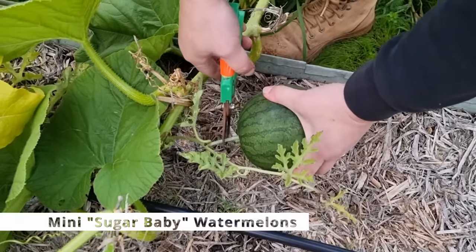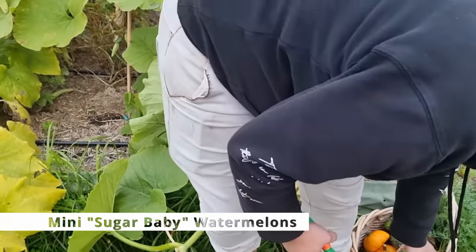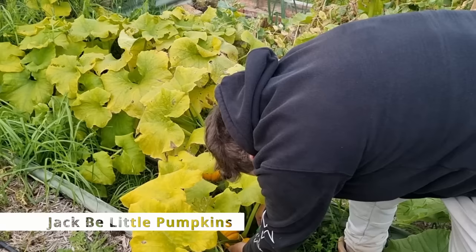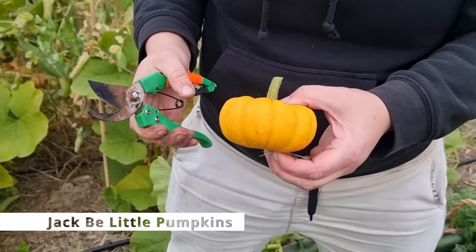This is the mini watermelons. So that's basically the right size — cute. And delicious. Wow, they're so cute. Oh my god.